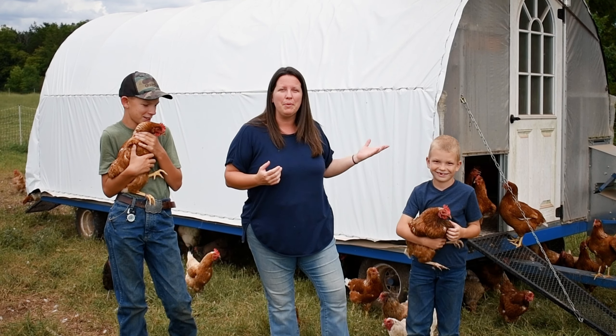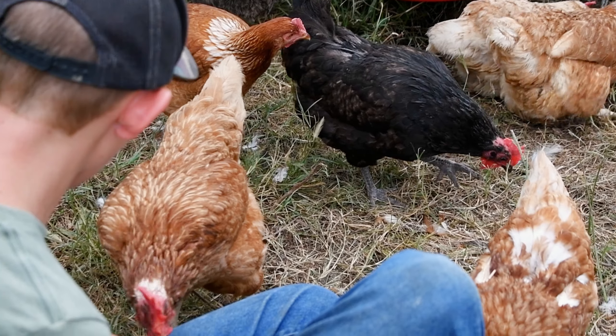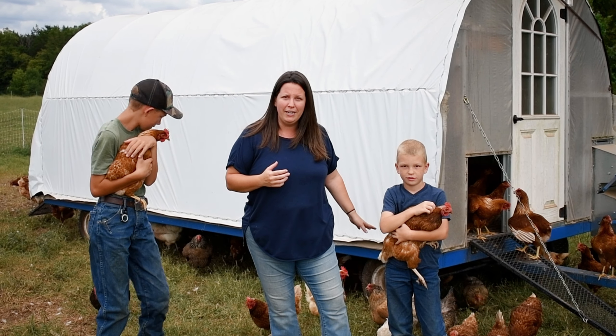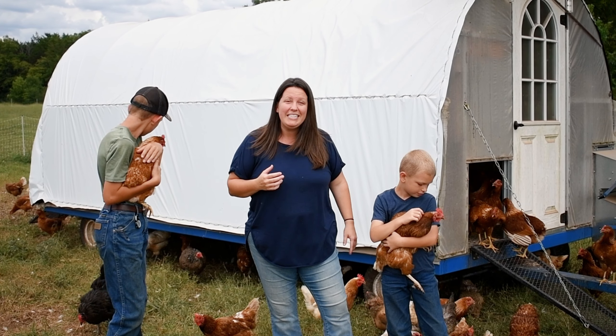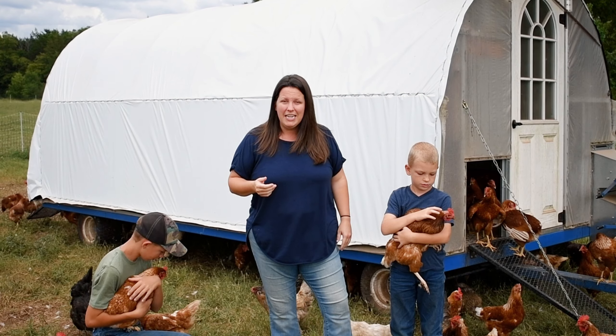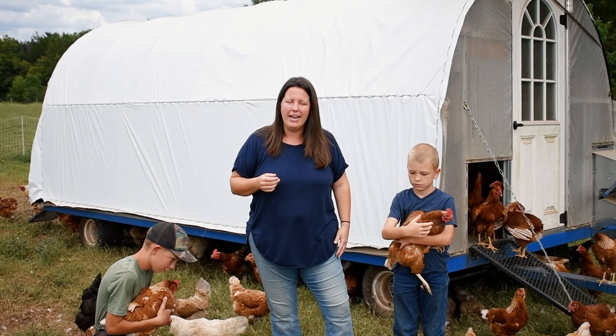So this is our chicken coop. Right now we've got probably close to 120 birds in here. A lot of them are under right now as they're just enjoying the shade. This coop was built by the Mobile Chicken House and we've had it for probably about a year and a half, and it's been amazing.